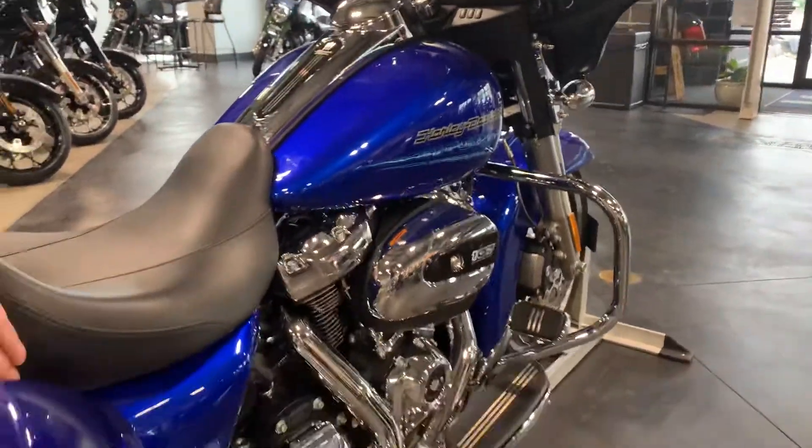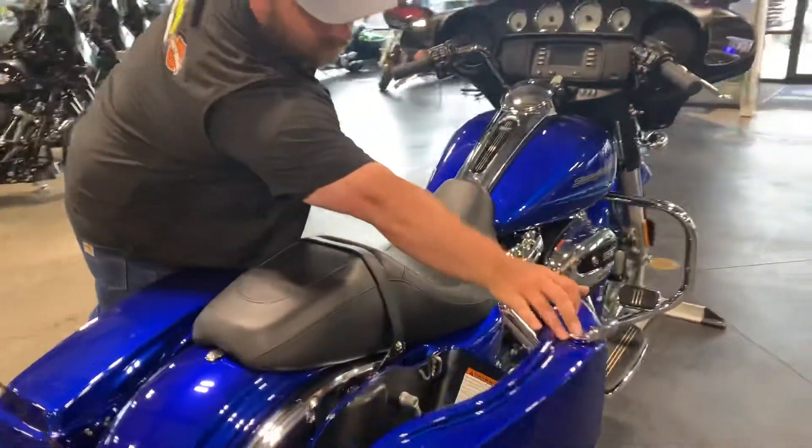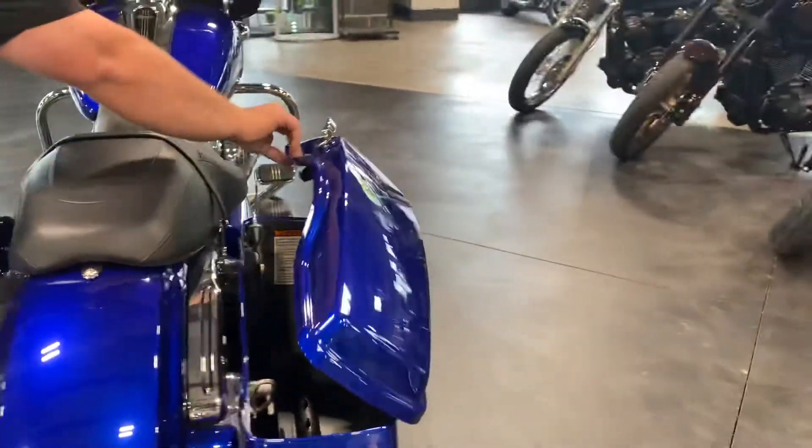My favorite feature — one-punch bags. Get in, get out real quick, real simple.